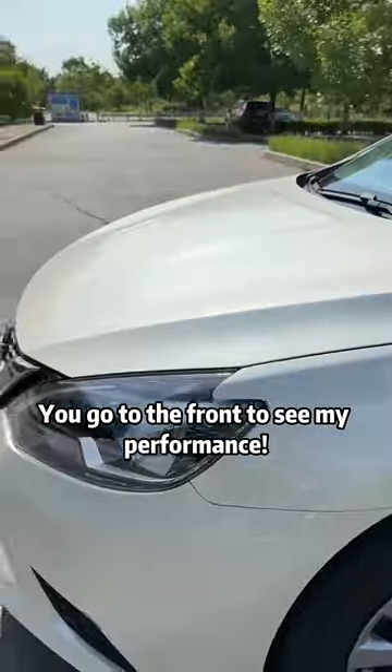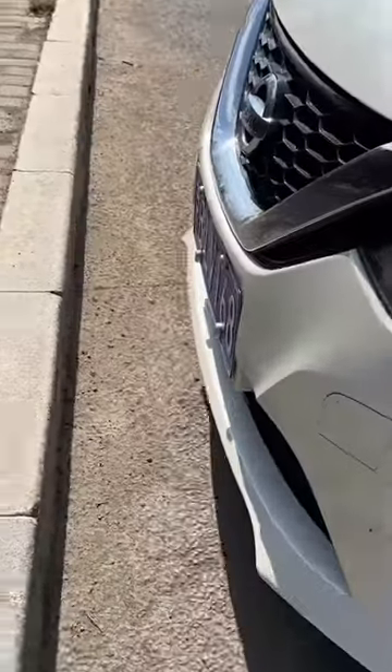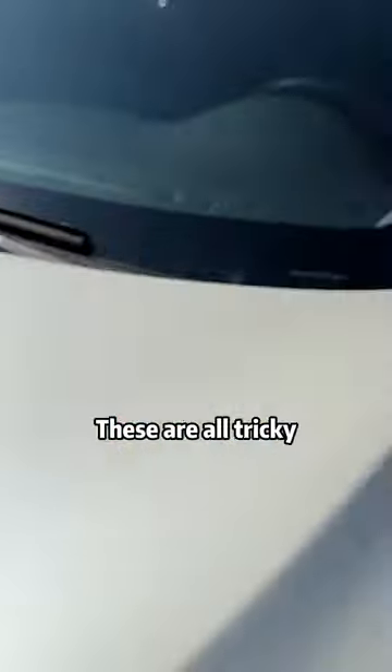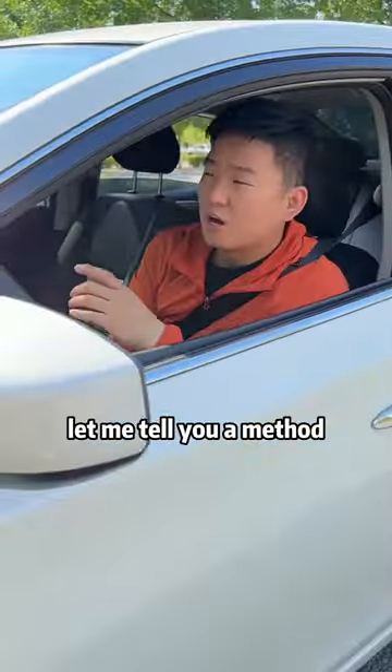You can see my performance here. How did you do it so precisely? I often scratch while driving — these situations are all tricky. Let me tell you a method.